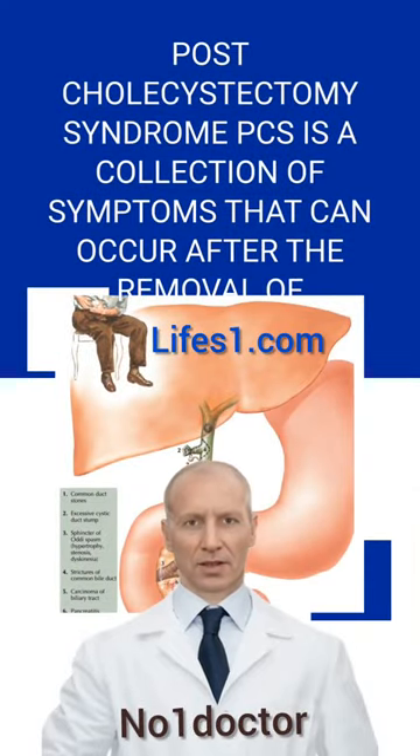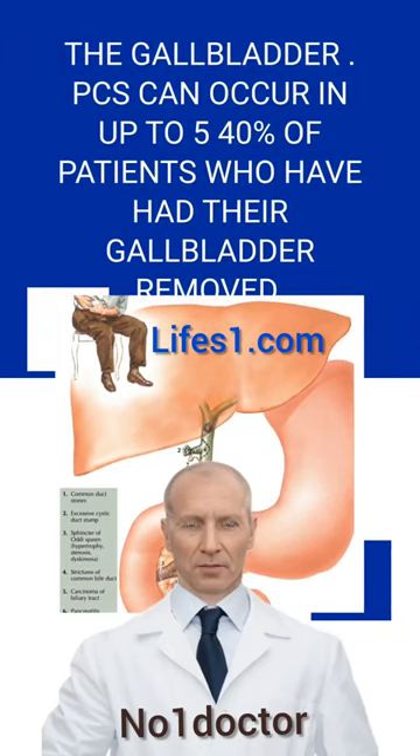Post-cholecystectomy syndrome (PCS) is a collection of symptoms that can occur after the removal of the gallbladder. PCS can occur in up to 5–40% of patients who have had their gallbladder removed.